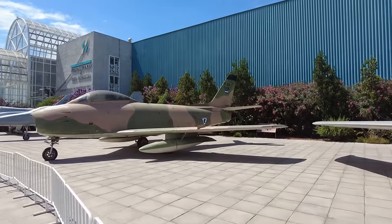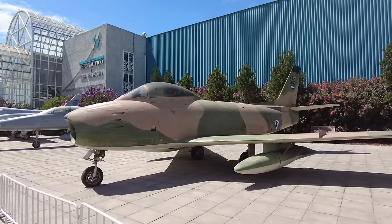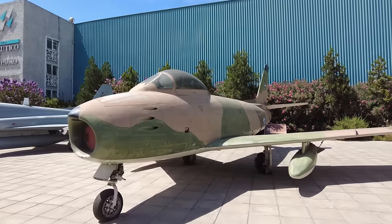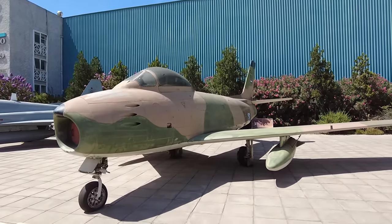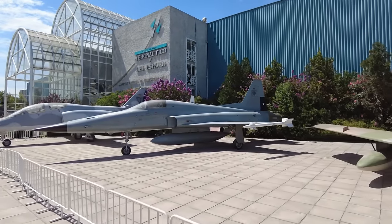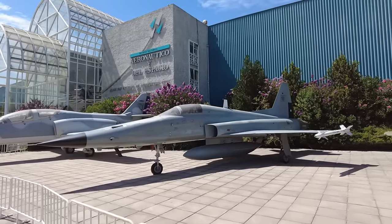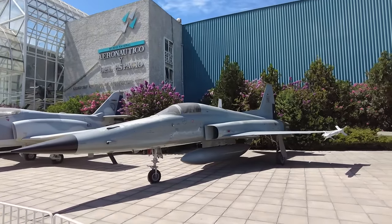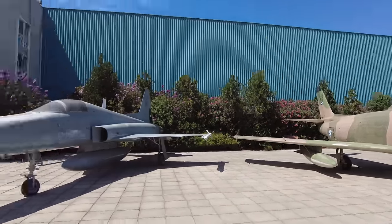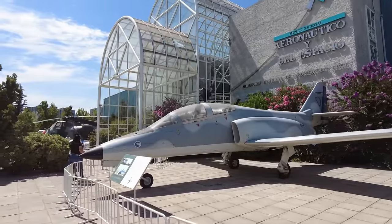These are some older fighter jets, these two. You can really tell the difference — one of the original fighter jets, very early from the 1950s, and then one more from the 60s and 70s. Real sleek — got the intakes on the side, twin engine on the back. Super aerodynamic compared to this thing. Very cool. I'm nerding out over fighter jets and we haven't even gone inside the building yet.